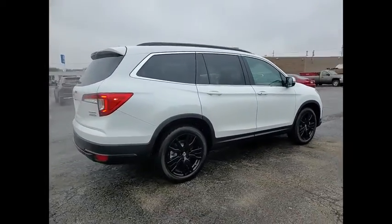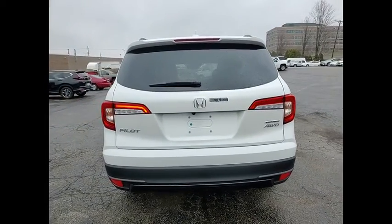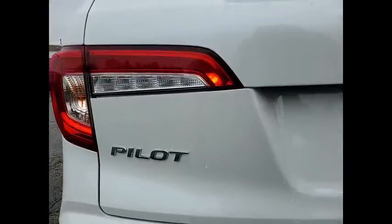This vehicle has less than 100 miles. Here are some of this vehicle's great options: electronic stability control, alloy wheels, power liftgate.